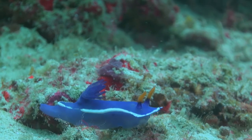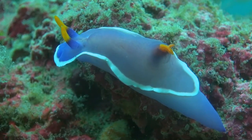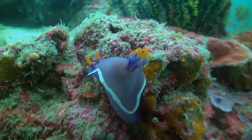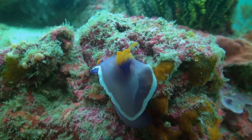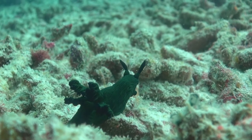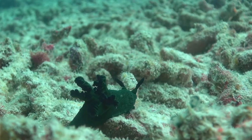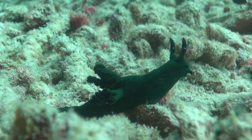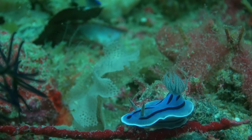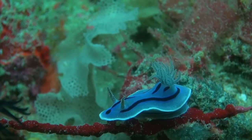Dorid nudibranchs, such as this Hypselodoris bollochi and the Hypselodoris apolegma, all make their own toxins or absorb toxins from their food. Many nudibranchs, like this Nembrotha mulleri, also use their rhinophores on the head as scent receptors, allowing them to smell their food. The shocking colouration in this Chromodoris also serves as a warning sign of the poison that lies within.